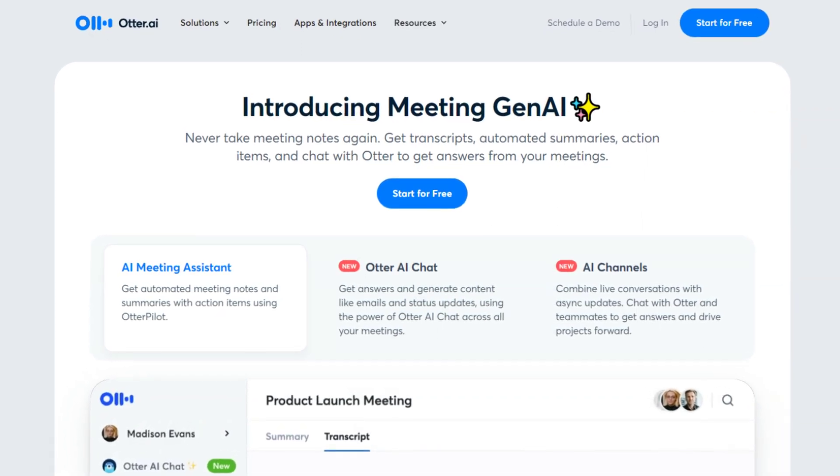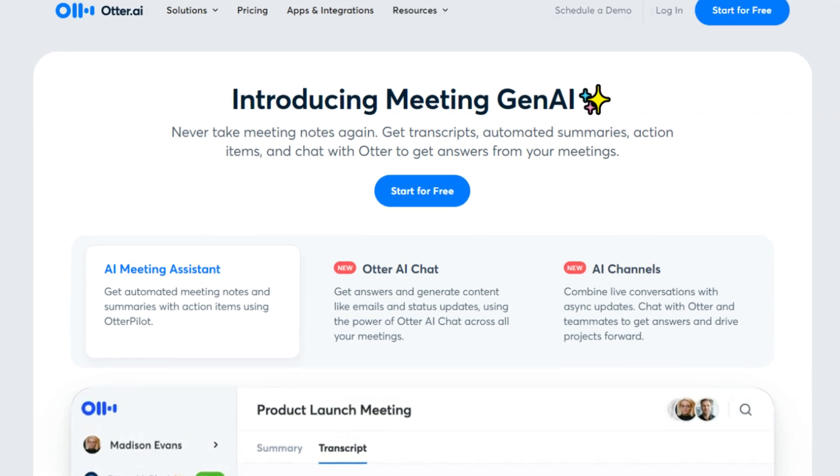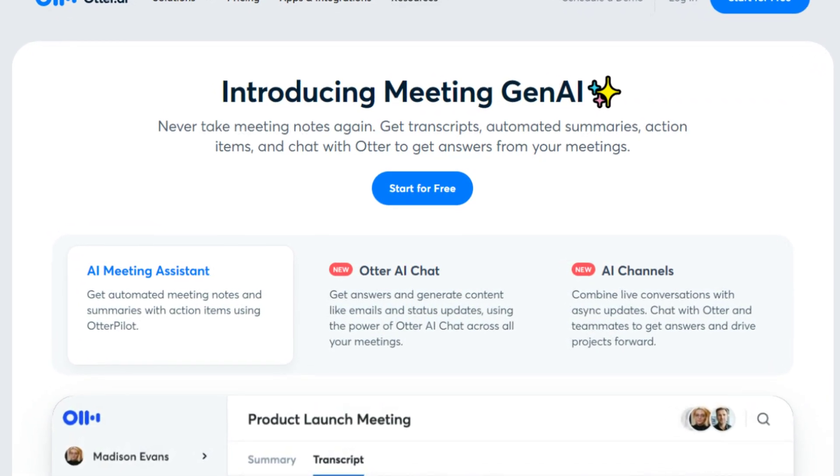Hey, it's Aaron from the Business Dive. It's nice to have you here. Let's talk about Fireflies and Otter a little bit. They are probably the most popular AI meeting assistants with a massive user base on the market.